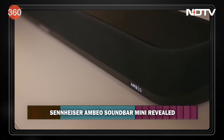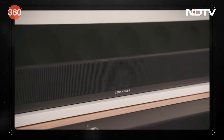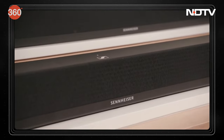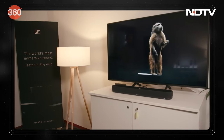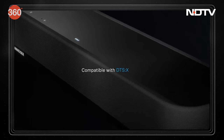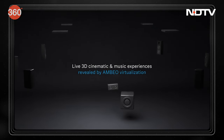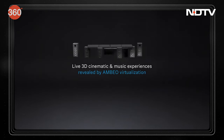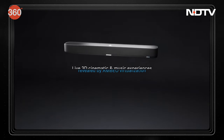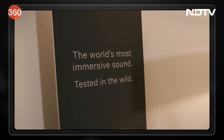We also featured Sennheiser's Ambio Soundbar — it is a beast of a soundbar. However, Sennheiser has revealed the Ambio Soundbar Mini, which still packs a range of 3D surround sound formats like Dolby Atmos, DTSX, 360 Reality Audio, and MPEG-H. You can also pair it with Sennheiser Ambio subs, and it supports a complete array of streaming options including Bluetooth, Spotify Connect, Chromecast built-in, and AirPlay 2.